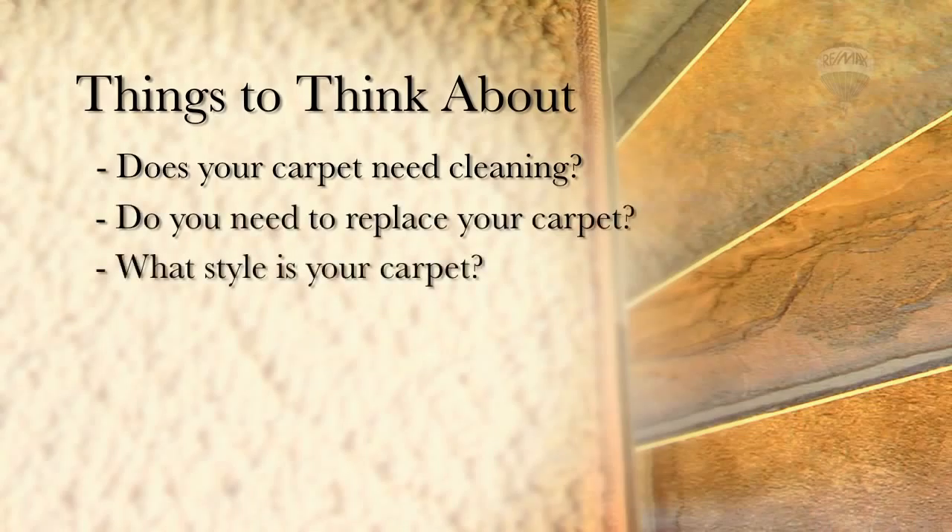What style is your carpet? A luxurious cut pile creates a feel of being more formal, where Berber gives the impression of being more casual and relaxed. Do you need to replace all your carpet or just certain rooms?